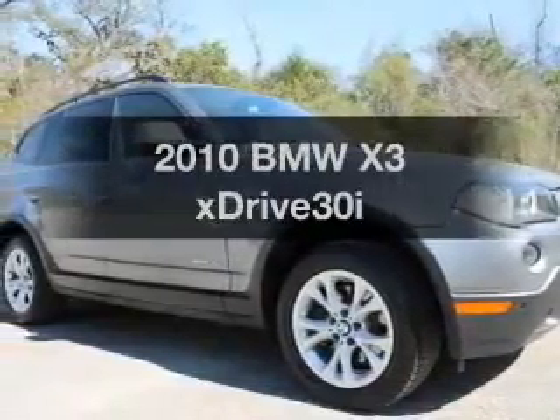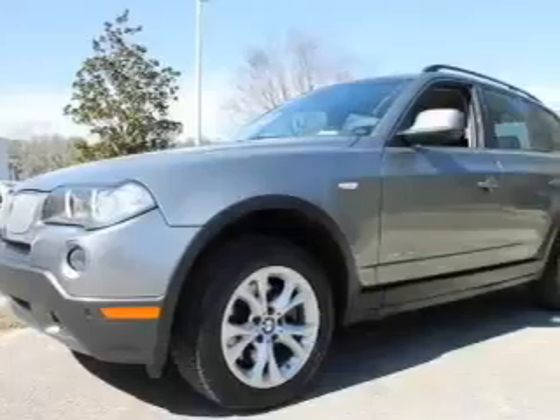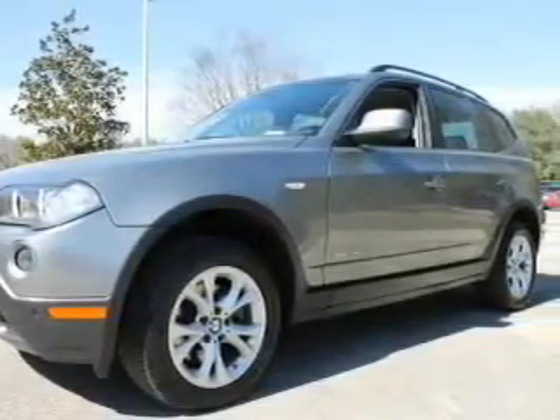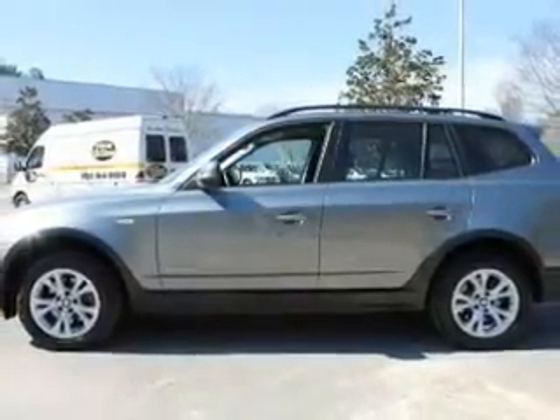Imagine yourself in this 2010 BMW X3. If you're looking for an automobile with great attributes, look no further. With a reliable six-cylinder engine, the powertrain includes all-wheel drive that responds smoothly to its automatic transmission.